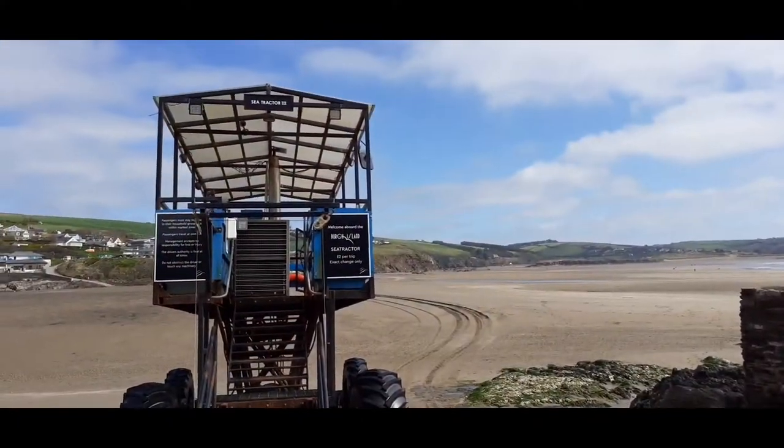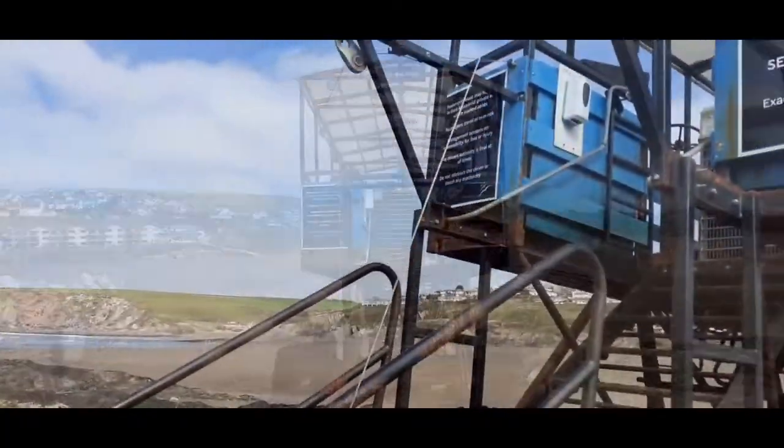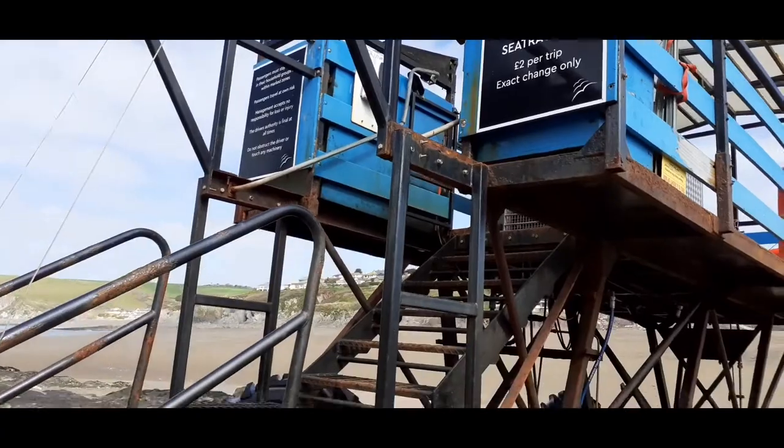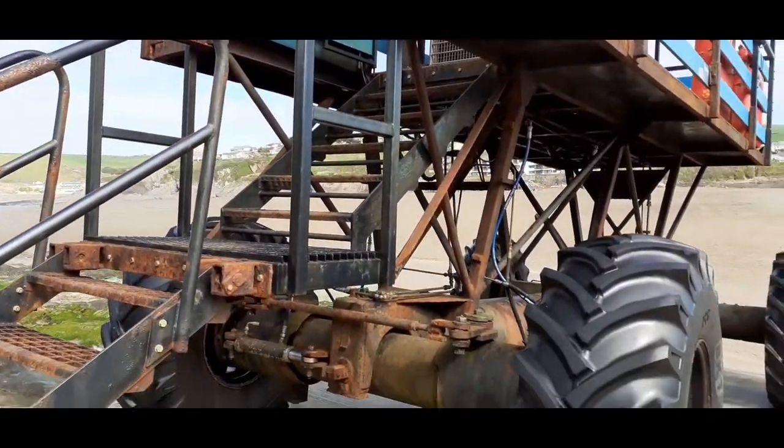When the tide's in, the only way across to the island is on the Sea Tractor. It's a one-off designed in 1969 by Robert Jackson in exchange for a case of champagne.